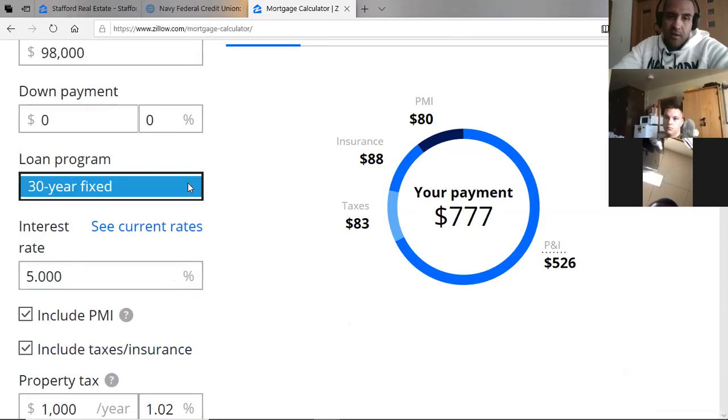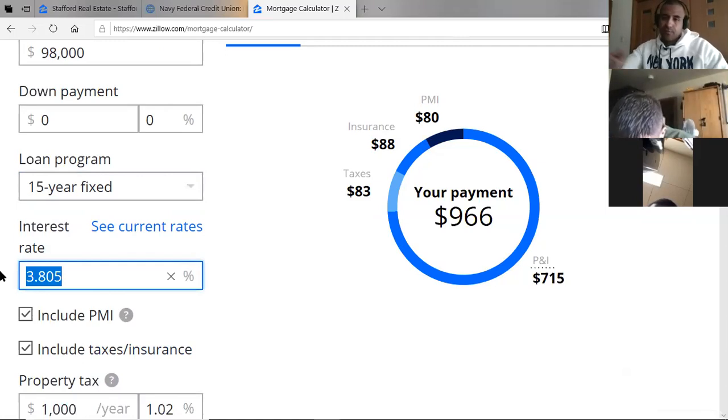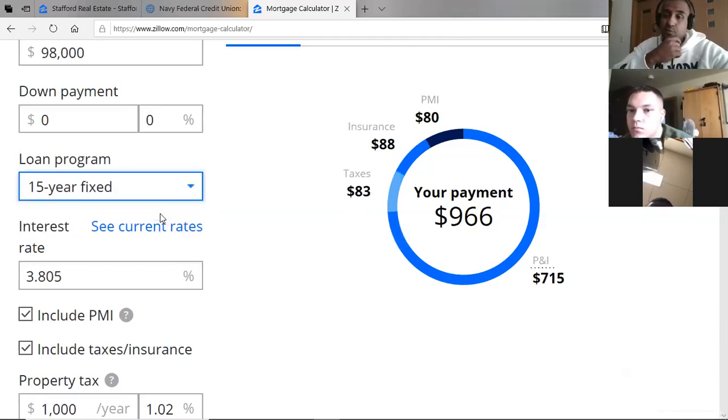I recommend a 15-year loan. A lot of people are afraid of it because they think it'll be much more expensive, but just knock it out in 15 years. Navy Federal doesn't offer 10-year loans, but a 15-year at 3% is about $928 a month versus $729 for a 30-year. You're paying roughly $240 more a month, but you'll pay it off 15 years sooner — just by putting in that extra $200.